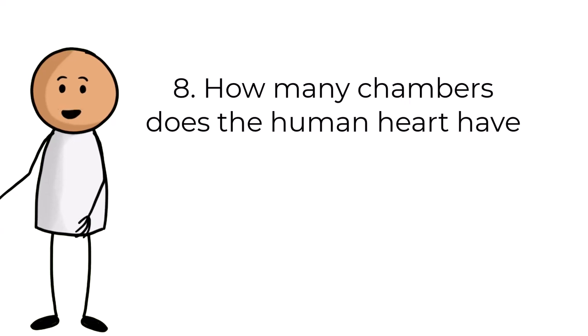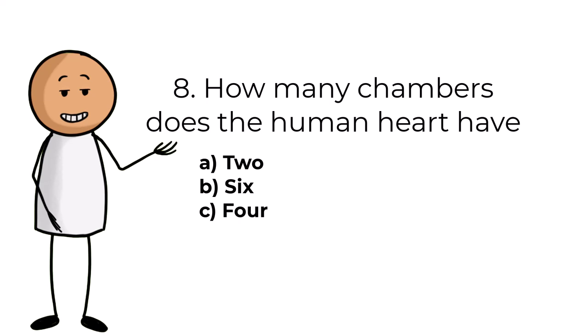Question number eight. How many chambers does the human heart have? Answers are: A, 2; B, 6; C, 4.